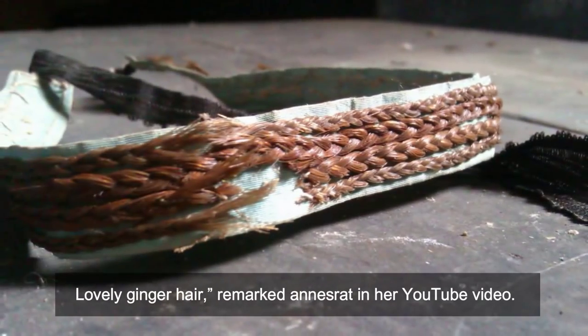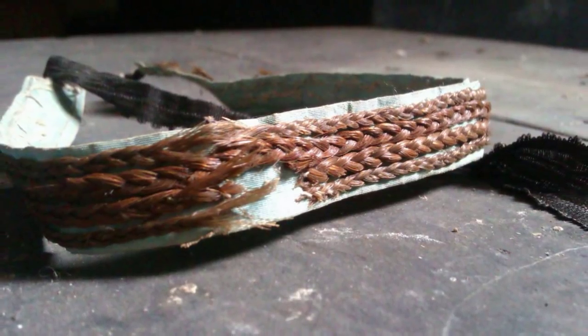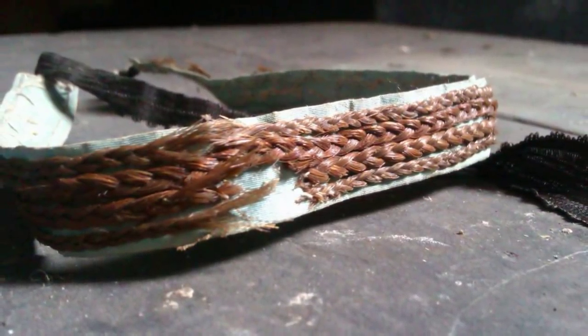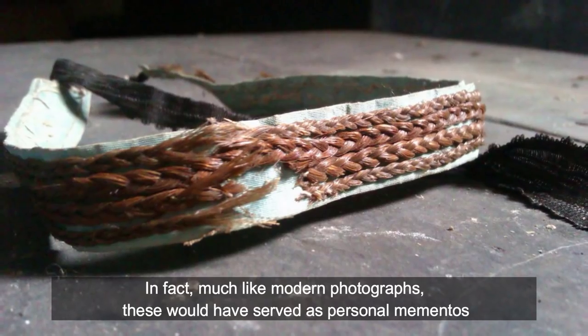'Lovely ginger hair,' remarked Ann's Rat in her YouTube video — and that's right, this bracelet was indeed made from human hair. 'In all the little chests, drawers, and keepsakes of the house there is an abundance of human hair,' she also wrote on Reddit, 'plaited, loose, in lockets, rings, and ribbons.' Much like modern photographs, these would have served as personal mementos.